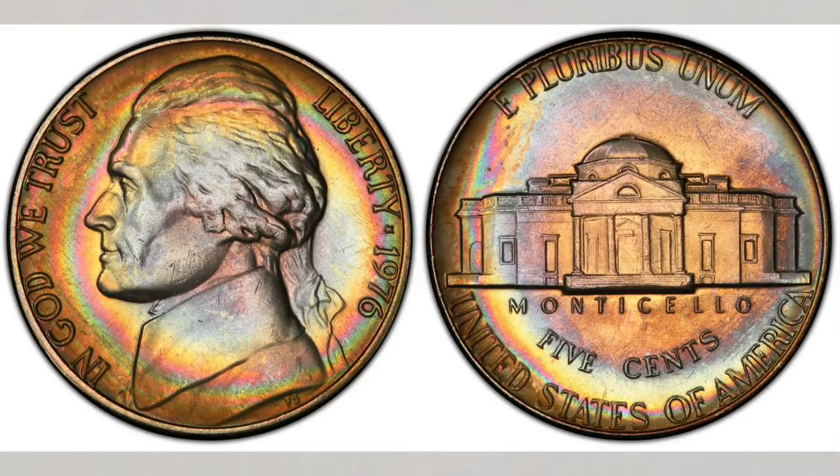The Philadelphia Mint struck over 367 million coins — a huge number. They won't bear a P mint mark and finding them in high grades is extremely difficult. The highest grade known for this coin is only MS 67. The grading scale for regular struck coins goes from MS 60 to MS 70.